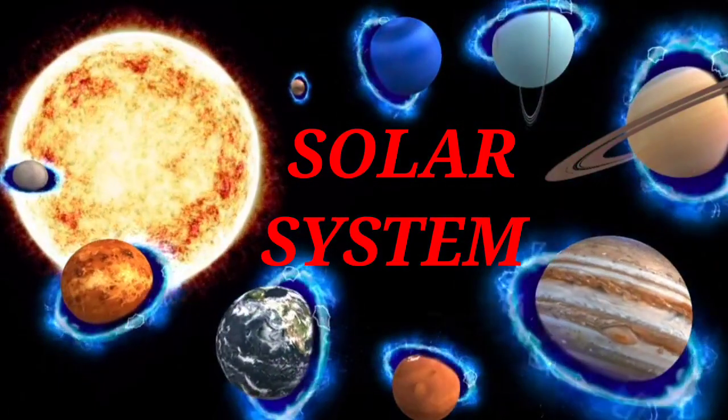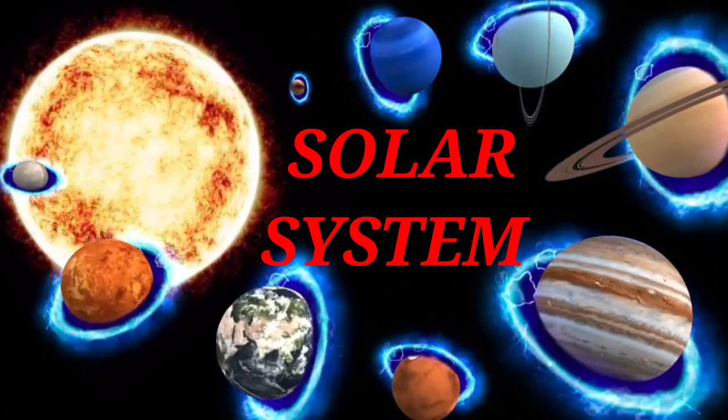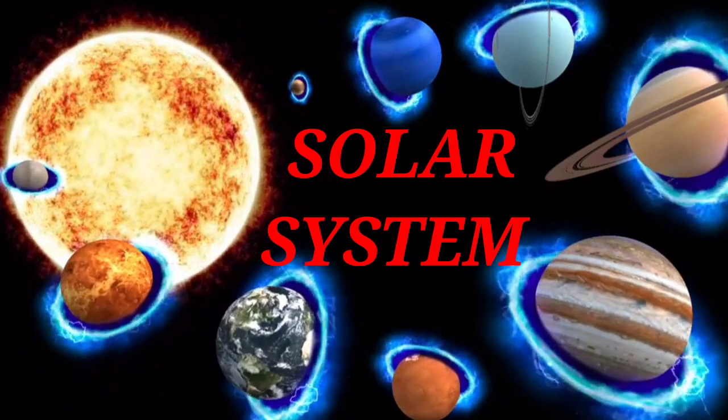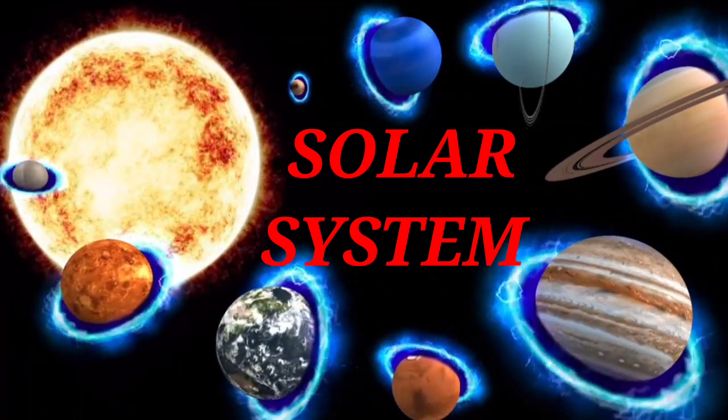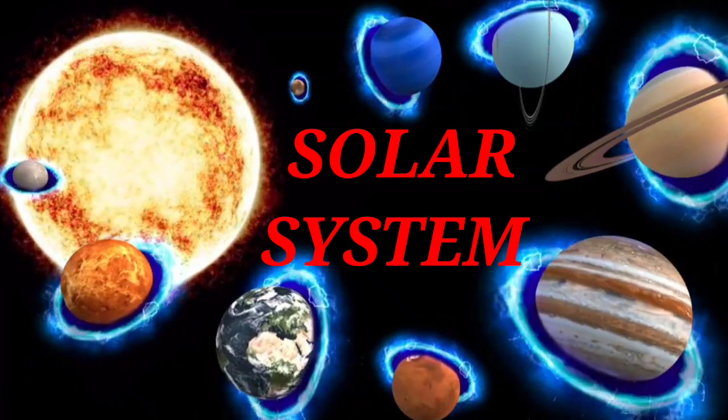Hello friends, welcome to my channel Pitta Ganeshati. Today we will be learning about the solar system. Let's go!